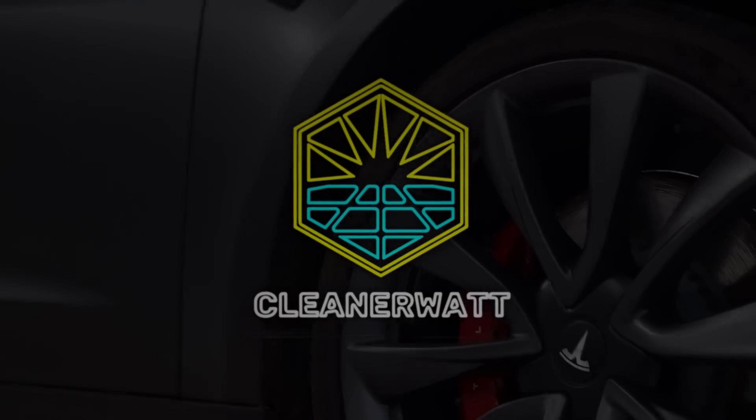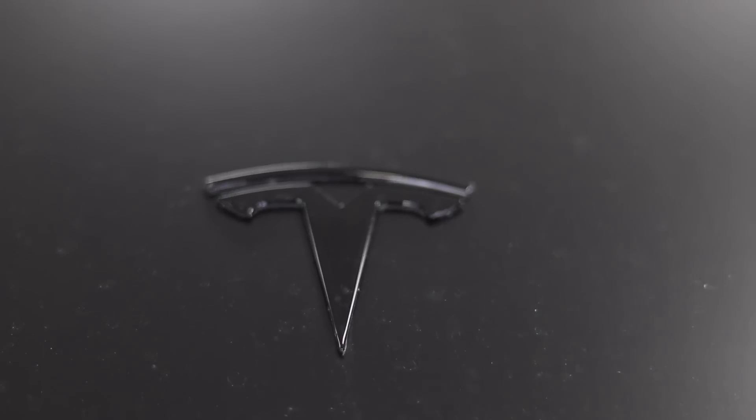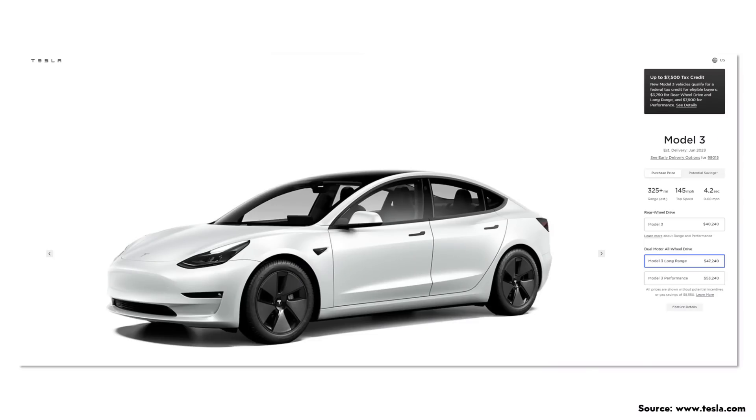I'm John and this is CleanerWatt. In August of last year, 2022, Tesla stopped taking orders for the long-range all-wheel drive Model 3 on their website and added a note that read 'available in 2023.' Now the long-range all-wheel drive variant is once again orderable, but curiously with an estimated range of 325 plus miles — a substantial range decrease over the previous version, which offered an EPA estimated range of 358 miles. This has led to quite a bit of speculation in the Tesla community as to what kind of battery type is in this vehicle.